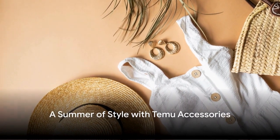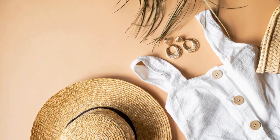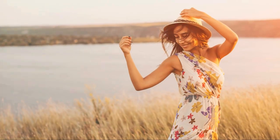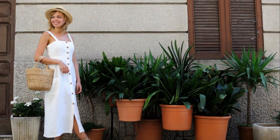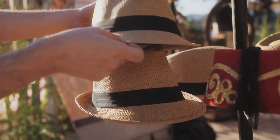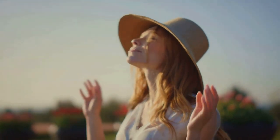Are you ready to turn heads this summer with the hottest accessories in town? Today we're bringing you the top five Temu accessories that are sure to make your summer shine — from handcrafted vintage wooden earrings and bohemian chic elastic waist belts, to stylish straw Panama hats, versatile cotton linen infinity scarves, and polarized cat eye sunglasses. Each piece is designed to keep you looking cool while feeling hot.